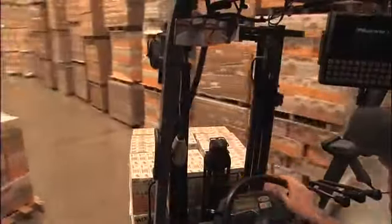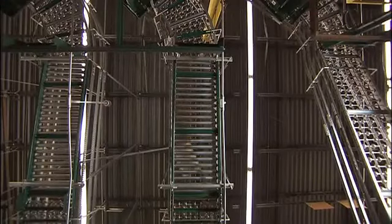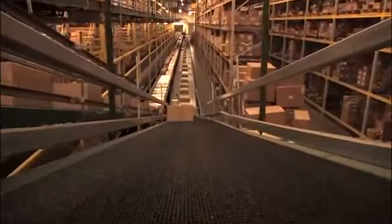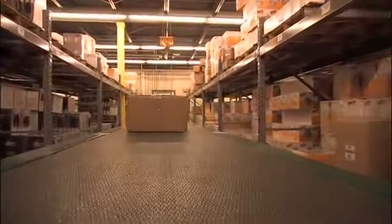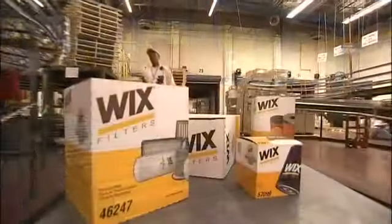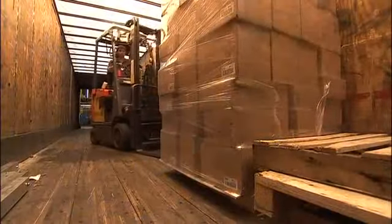Once the filter is completed and packaged, it has one final stop in its quality journey before it reaches the customer: the Master Distribution Center. We manage over a million filters a day — incoming, outbound, and all the transactions in between. Essentially, we are the first-line customer, because we're going to see the product very much in the same way that our end customer will. We're looking at the packaging and the product itself to ensure that it's perfect.